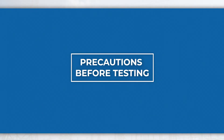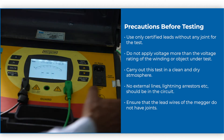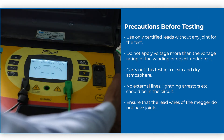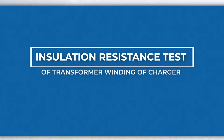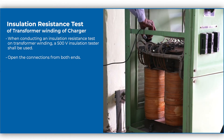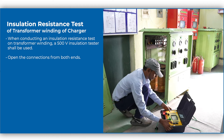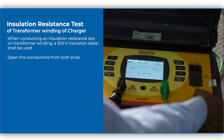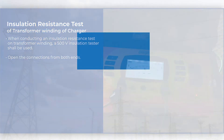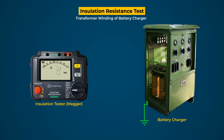Precautions before testing. While performing the tests, the following precautions shall be ensured. Insulation resistance test of transformer winding of charger. When conducting an insulation resistance test on transformer winding, a 500V insulation tester shall be used. Open the connections from both ends. Steps for testing: here we are conducting a test for HV to earth.